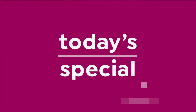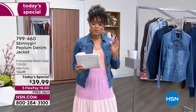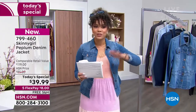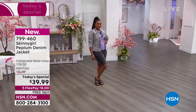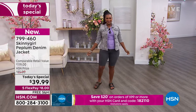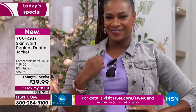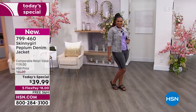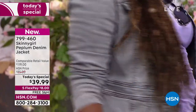This is the first time that Bethany Frankel has offered us a denim jacket on our Today's Special lineup. What a perfect month to do it - it is July, it's our birthday month. Every Today's Special, even tomorrow with Curtis Stone, is free shipping and handling. This is the lowest price we have ever done. The HSN price is $85 but for today only you can get a fabulous peplum denim jacket - a very feminine silhouette, flattering on any body type. It's high stretch denim and only $8 on any debit or credit card.